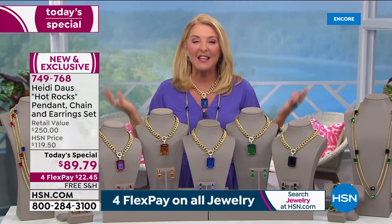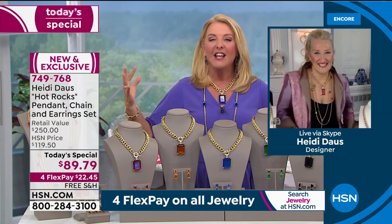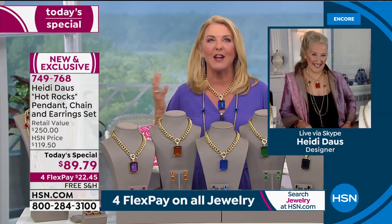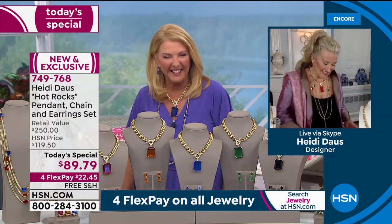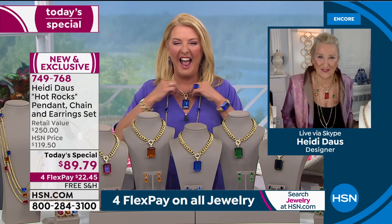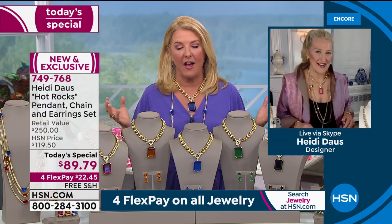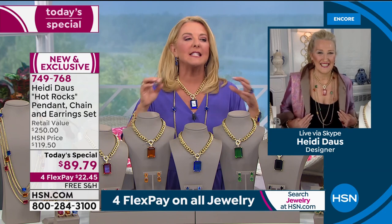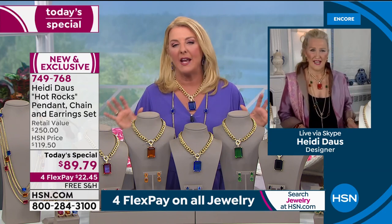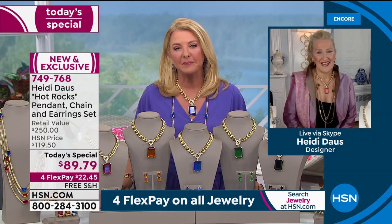We're going to Heidi — she's joining us live. She's the amazing designer and vision behind this line. Heidi, I was stammering trying to explain how incredible this deal was! She says: I just got in my chair, I can't get over this price. You can go to HSN.com and see earrings alone that are way more than $89.79.